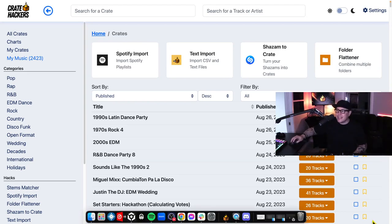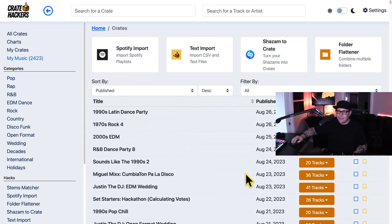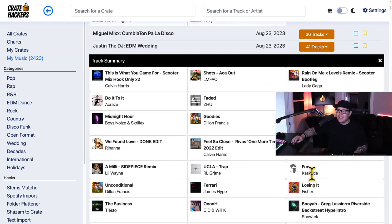Crate Hackers has just celebrated its three-year anniversary, and maybe you've taken a break and haven't seen the latest updates. That's why our number one pick this time around is version 3.5 of Crate Hackers, allowing you more flexibility than ever along with an innovative and fun way to discover music. Just for hanging out during this video, I'm gonna give you seven free days to try out the Crate Hackers desktop software for Windows or Mac. You can import your Spotify playlists, CSV and text files, turn your Shazam into crates, and even combine multiple folders with our folder flattener. Try out Crate Hackers for free for seven days — link in the comments below.